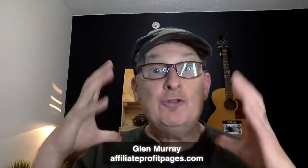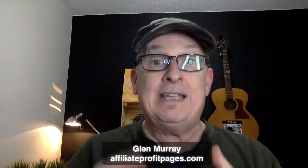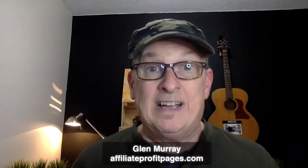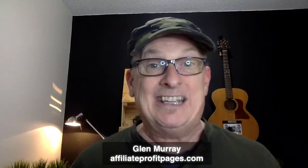Hey guys, Glimmery online. Affiliate Profit Pages - if you don't have your funnel yet, you need to go to Affiliate Profit Pages and grab it. It's totally free; you get all my emails and all that stuff. So if you're new to my channel, this channel is all about ways to make money with affiliate marketing online using sales funnels, using high ticket programs, and that kind of stuff.